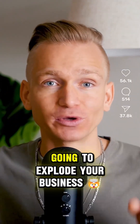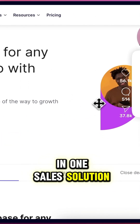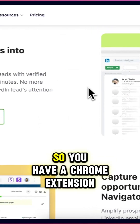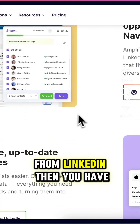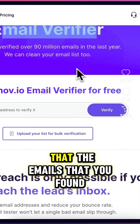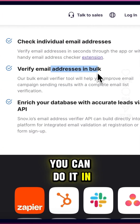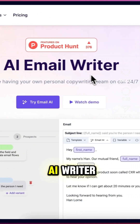Here are some insane AI tools that are going to explode your business. Snov.io is basically an all-in-one sales solution. First, it allows you to find people's emails — there's a Chrome extension that lets you collect emails from LinkedIn. Then you have email verification so you can make sure the emails you found are correct, and you can do it in bulk, not one by one.